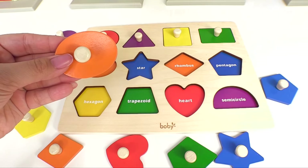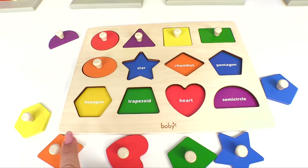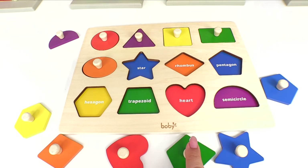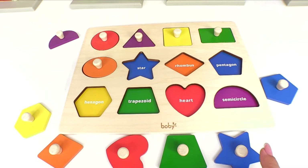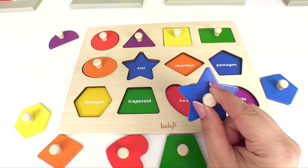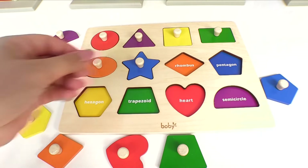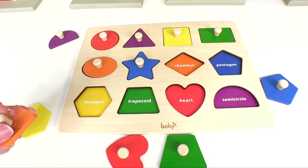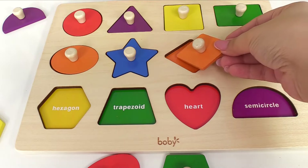Next one is an oval. Oval goes right here. Let's look for the star. Is it this right here? Uh-oh, that's a trapezoid. How about this one? Great job! That's a star — let's put it right over here. Now for the funny name shape, a rhombus. Where does the rhombus go? Right over here.